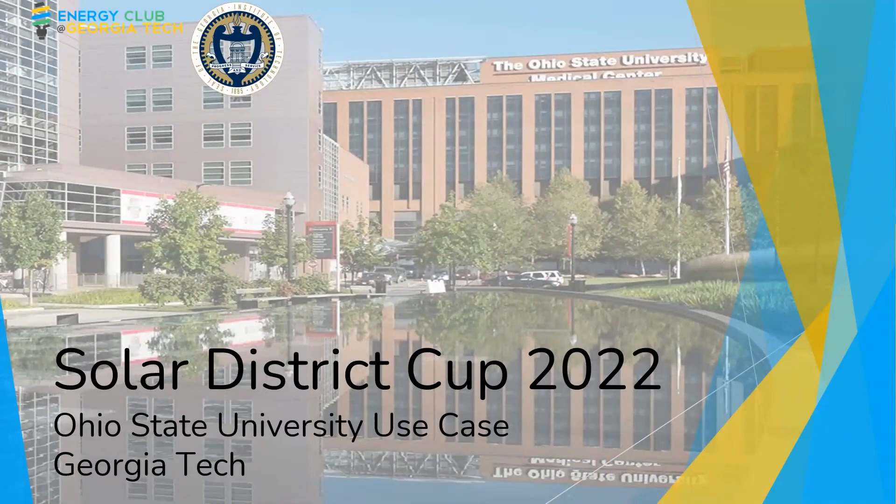Hello everyone. We are the team from Georgia Tech's Energy Club. We want to start by thanking the competition organizers for this opportunity to learn about solar development in a practical context, as well as the judges for taking their time to evaluate the hard work that we've put in this past year.